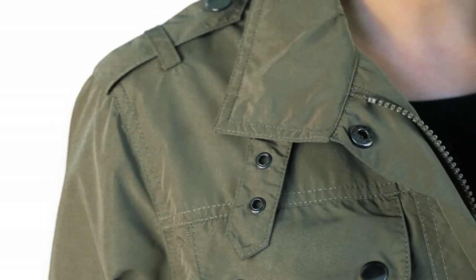We are offering this jacket in two colors. As you can see, I'm wearing the antique, which is a greenish color with the pink lining. We're also offering it in onyx, which is black with the pink lining.